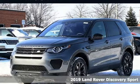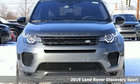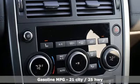It's a new 2019 Land Rover Discovery Sport. Land Rover exudes total confidence on every terrain. And with features like these, every drive's a pleasure.